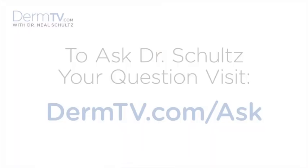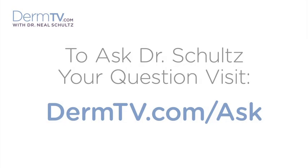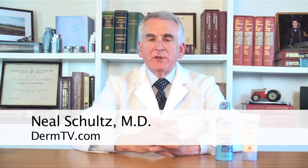Hello, I'm Dr. Neal Schultz and welcome to DermTV. A few days ago I told you how to properly apply sunscreen, and then in another video how much sunscreen you need to cover your entire body to get the full effective protection of a rated SPF. Today I'd like to make shopping for sunscreen really easy and give you just three targeted bullet points about how to quickly choose the right sunscreen when you shop.